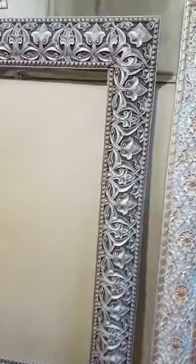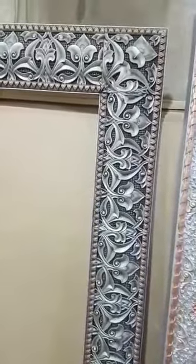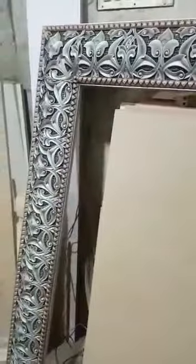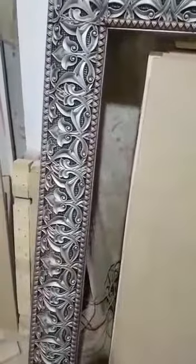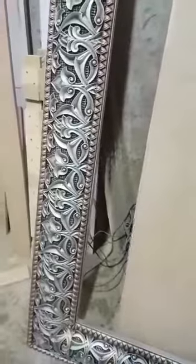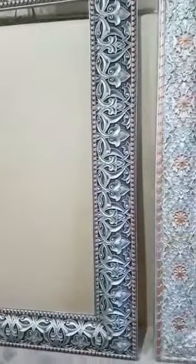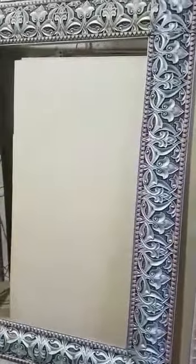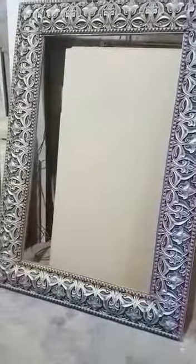Here you can see the proud look of the carving — what a magnificent design has been manufactured on this wall frame. The fantastic color combination: the golden, silver and black. The antique beauty of this wall mirror — the size is 5x3.5, it's an absolutely perfect design.